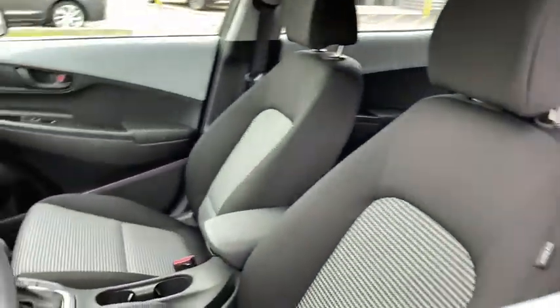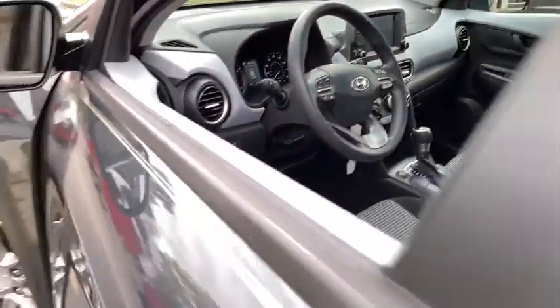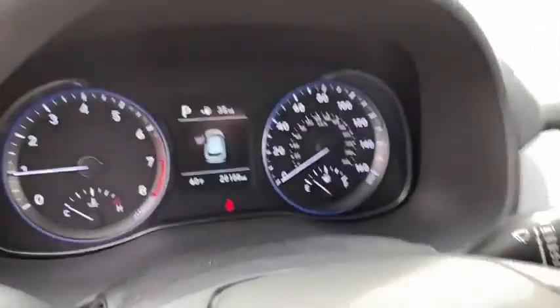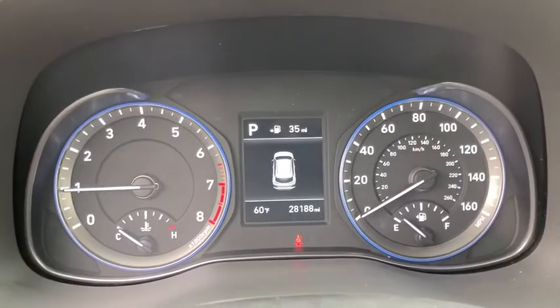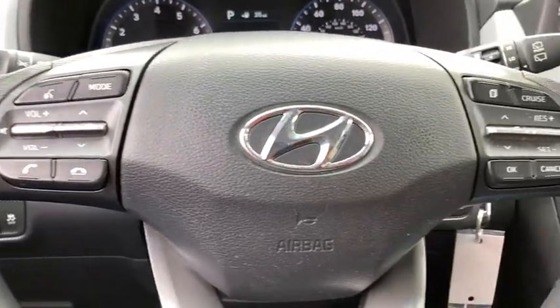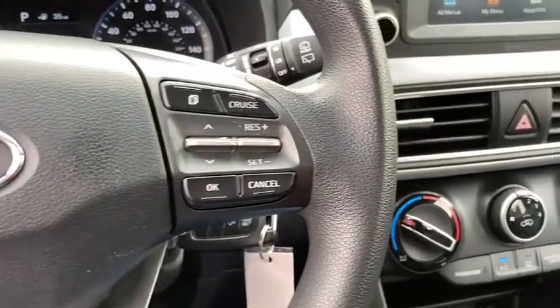This vehicle has less than 30,000 miles. Here are some of this vehicle's great options: backup camera, keyless entry, electronic stability control, trip computer, clock, brake assist, day and night rear view mirror, tachometer, cloth seat trim, body color door handles, four-piece floor mat set.